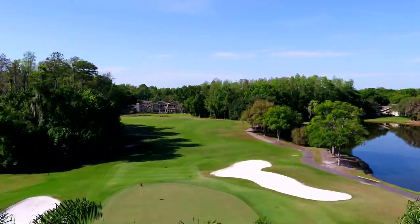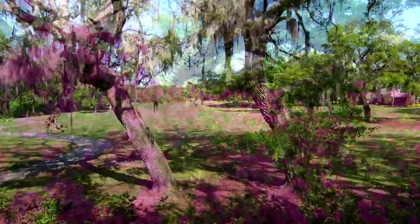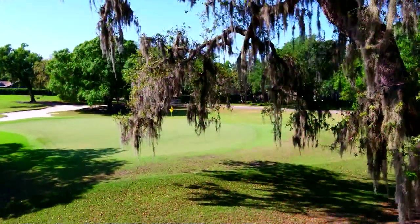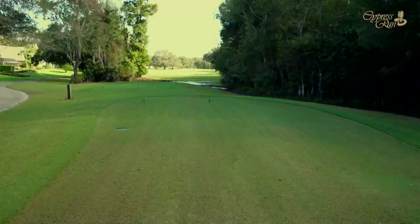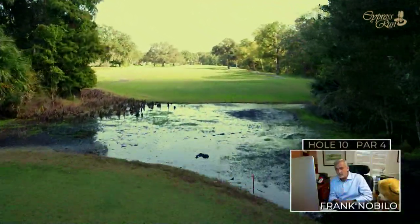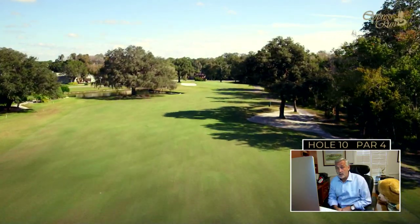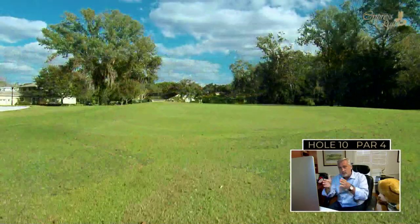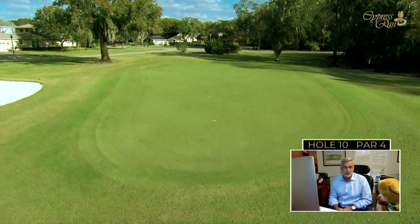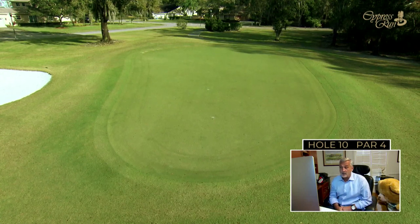Course conditions are always of the utmost importance at Cypress Run. The tenth hole starts the back nine with a tee shot out of a chute of oaks on either side, giving a narrow perspective. The fairway opens up once you get out of the chute. It's a good driving hole, but the green is offset to the right — designer Larry Packard pushed it slightly to make the second shot more challenging. It's a very small but fairly flat green — a good way to start the back nine.